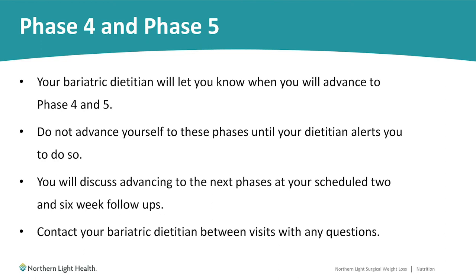Phases four and five: phase four starts at two weeks post-op and phase five at six weeks post-op. You'll have appointments set with your bariatric dietitian at these points. We will go over these phases in great detail and give you booklets and recipes so you'll know exactly what you can and shouldn't do for each phase. Advancing yourself to the next phase without talking to us could possibly lead to complications or slower weight loss. If you have any questions about what's appropriate on your current phase, call us at any time.